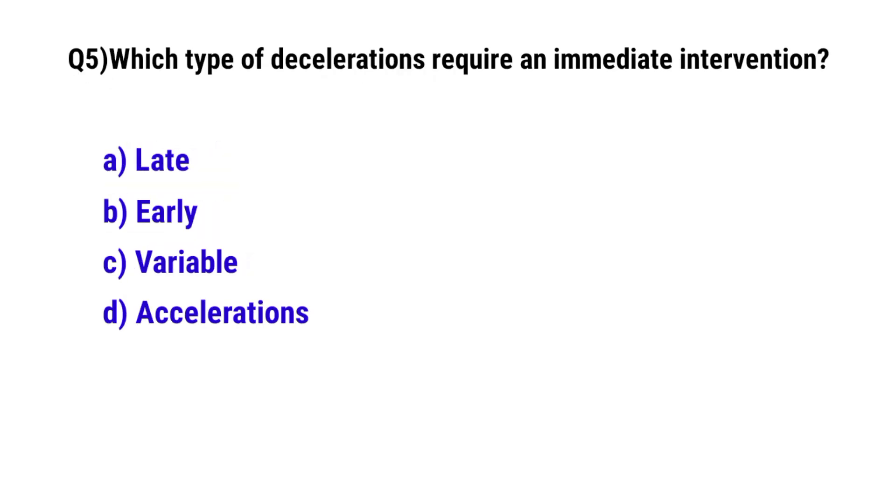Question number 5. Which type of deceleration requires immediate intervention? The correct option is A. Late deceleration.